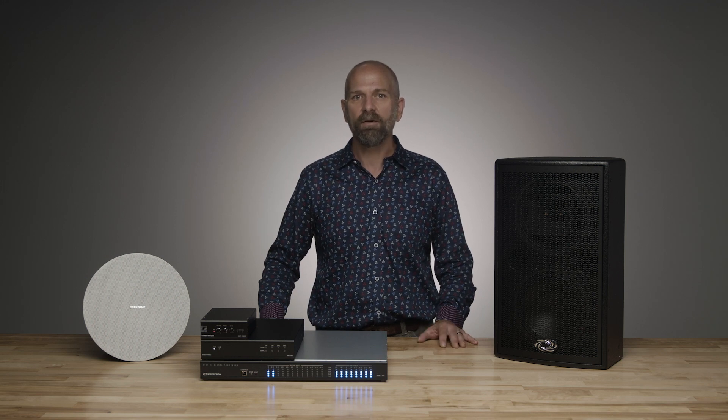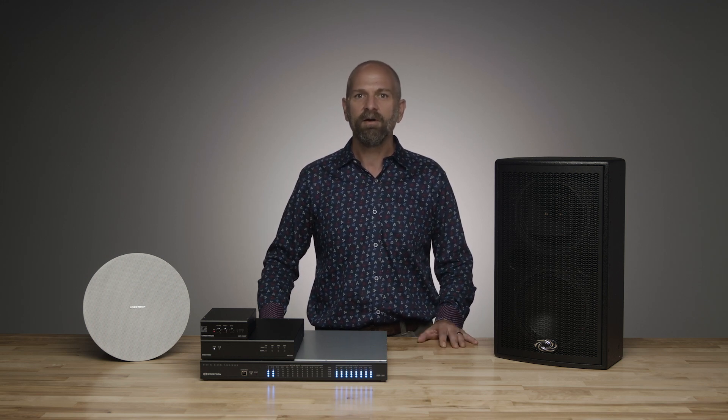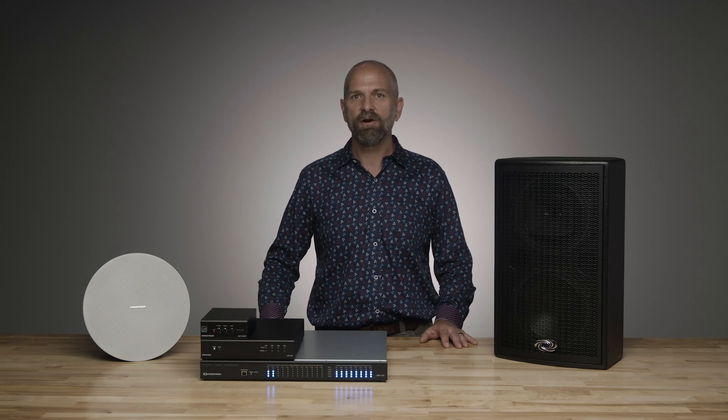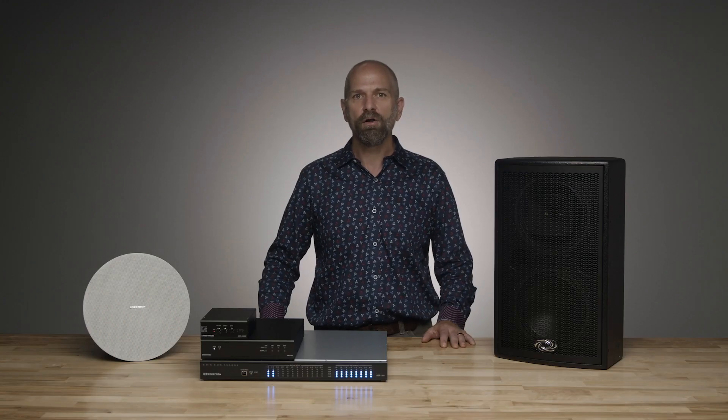These high-density multi-channel models make installation easier, take up less space, and generate less heat. Beyond this, there are our audio distribution amplifiers that include added benefits such as matrix switching, door chimes, and paging options natively built in. Crestron's audio distribution amplifiers are a trusted component in the most sophisticated smart homes on the planet. We've been doing this for decades, and many products are still out there working 10 years or longer without missing a beat.